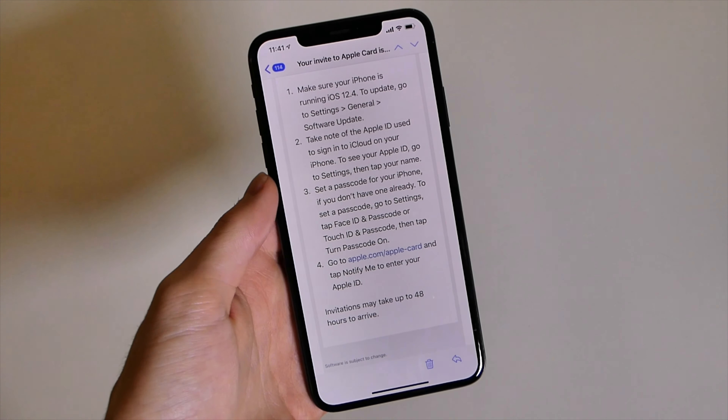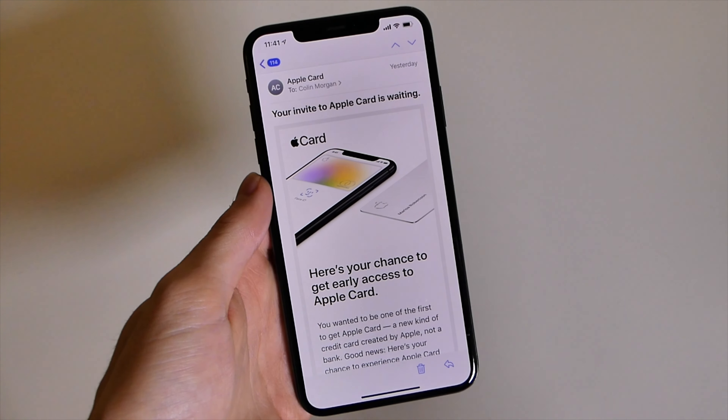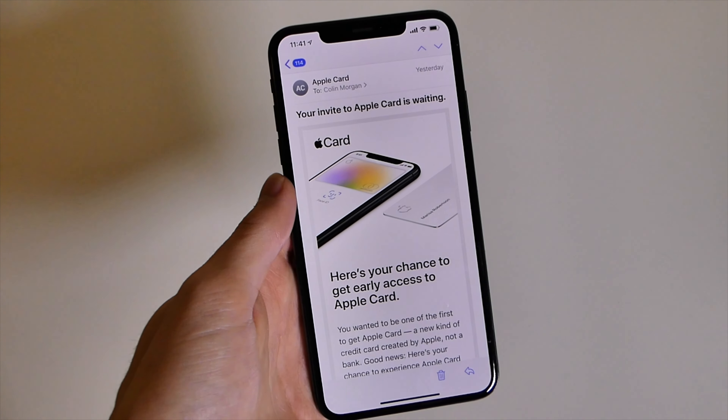That is an update on the Apple Card. A lot of people got this email. If you're not in the US, ignore this because you still can't get it either way. This has been Collin with TechOut — don't forget to comment, rate, and subscribe, and have a great day.